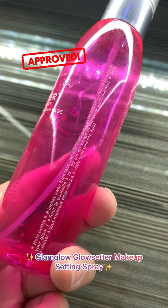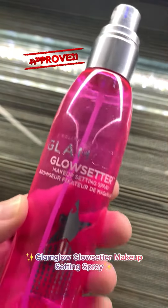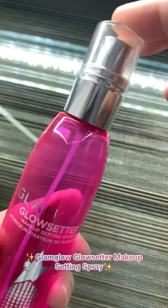Infused with caffeine, this facial mist helps to wake up dull skin, instantly boost radiance, and set makeup for hours. It also has a subtle yet soothing fragrance which grows on you eventually.